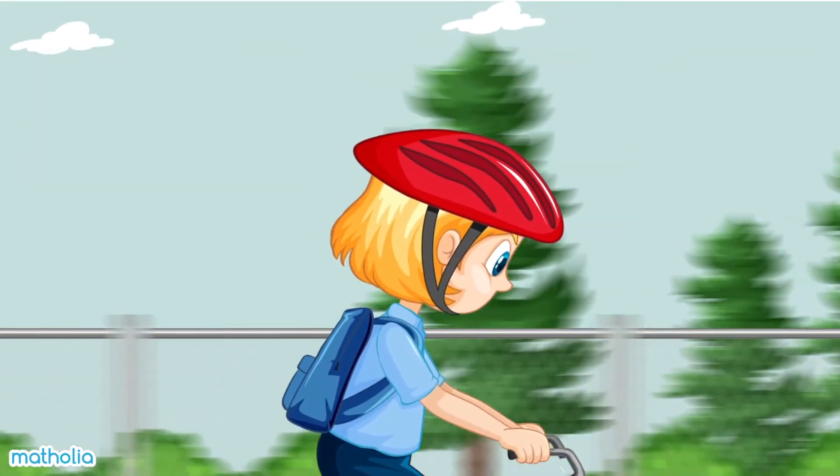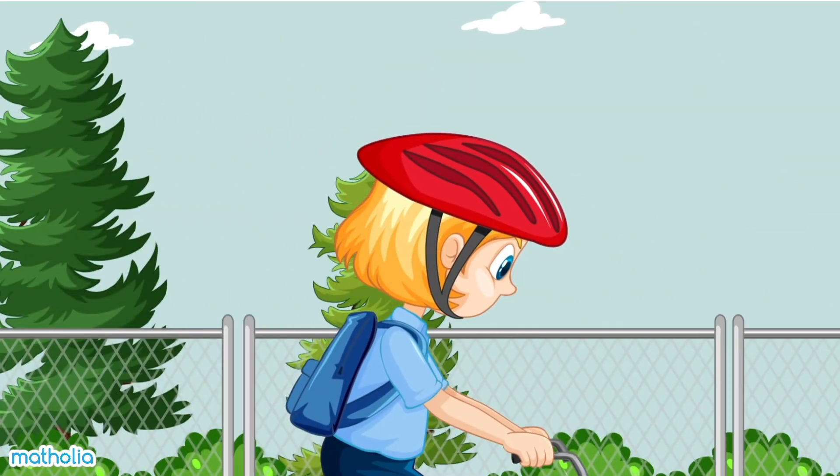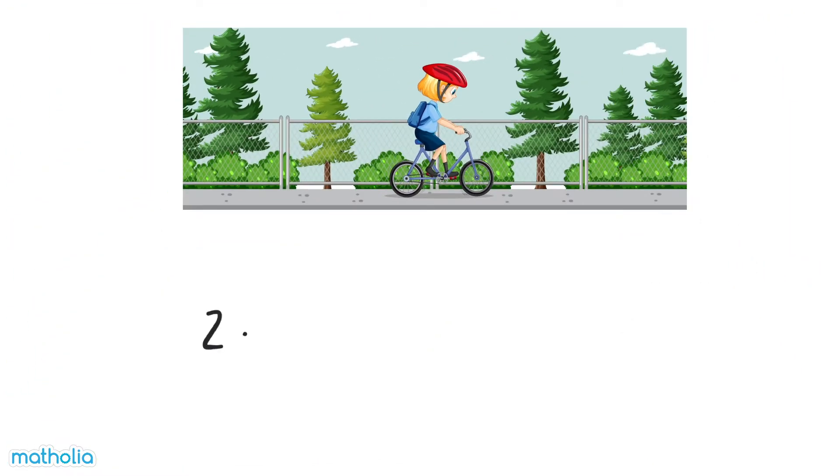Sophie rides her bike 2.64 kilometres to school. Round off the distance to one decimal place. When rounding to one decimal place, we look at the digit in the hundredths place. The digit in the hundredths place is four. Remember that for digits four or less, we round down. So, 2.64 kilometres is approximately equal to 2.6 kilometres.